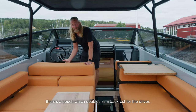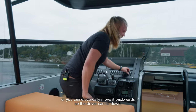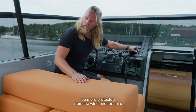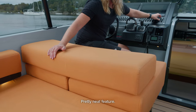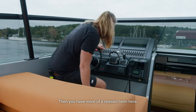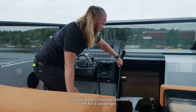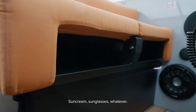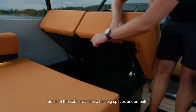In the driving space there's a pouch which doubles as a backrest for the driver — you can be tall sitting up, or electrically move it backwards so the driver can sit down and be more protected from wind and rain. It also doubles as a backrest for passengers. You also have a stand-up position for a passenger, with big storage underneath for sun cream, sunglasses, whatever. All the sofa area has these big spaces underneath.